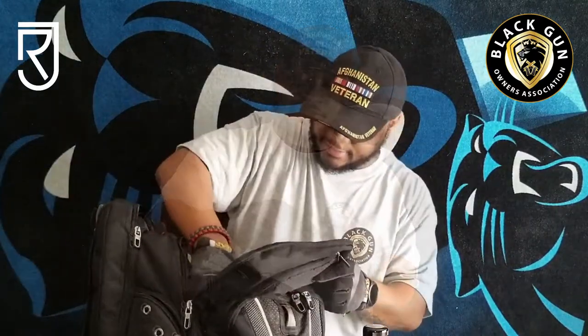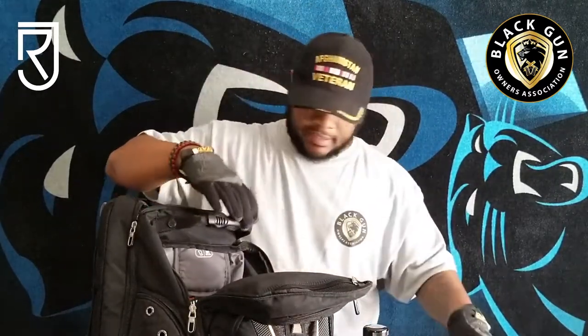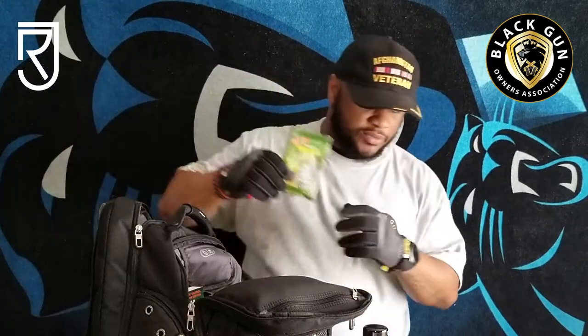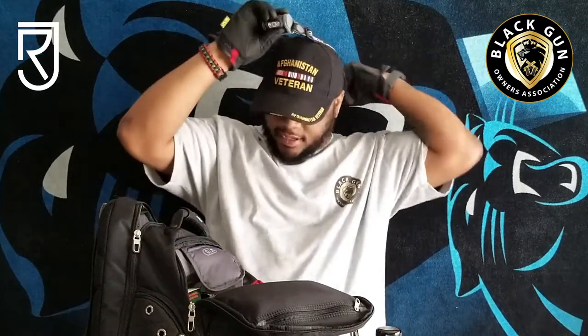Got to have my utensils — spoon, fork, knife. I keep this in here and I've actually used this quite a bit. I have toothpaste and toothbrush. I have an emergency blanket — very important. There may be a situation where you're out in the cold, and this emergency blanket is crucial and vital. I keep a headlamp as well. I have a flashlight, but there are going to be situations where you need to go hands-free — slap the headlamp on and be able to operate with both hands.